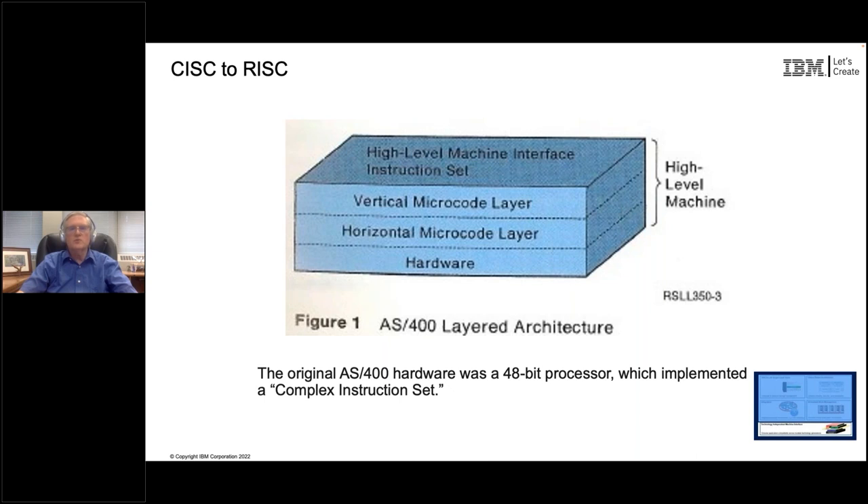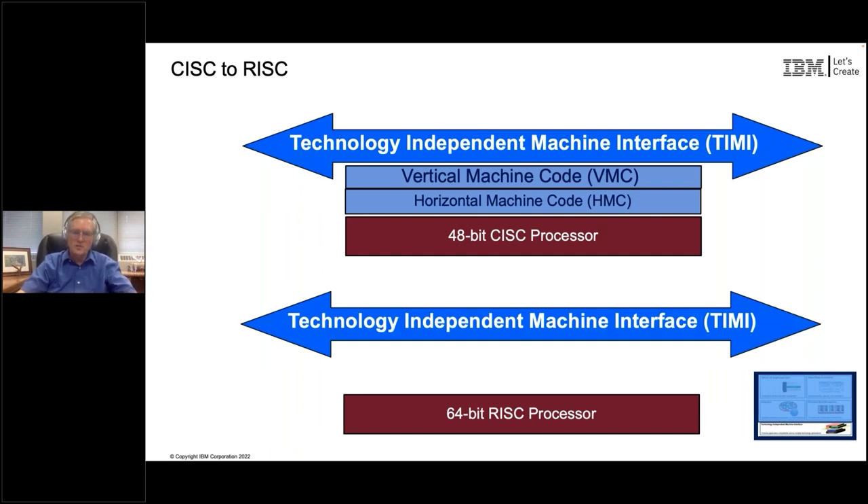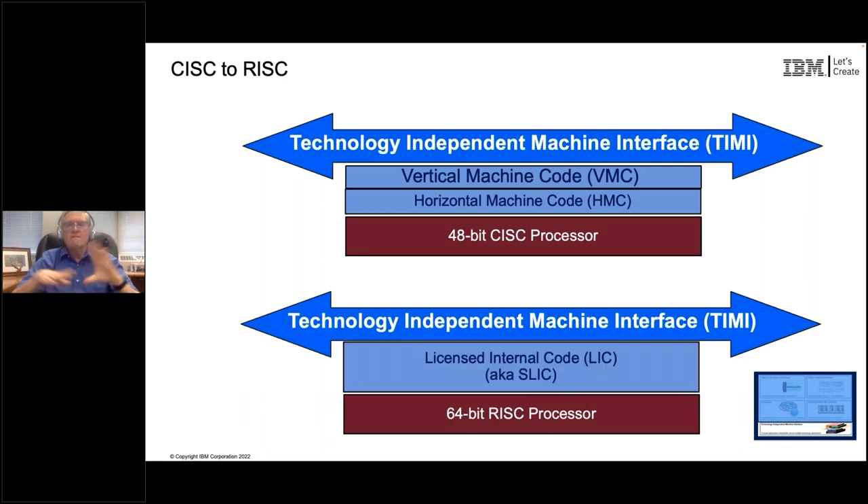We knew there were advantages to a Reduced Instruction Set Computer, and the full industry - in particular all of IBM's system hardware - was going to a RISC-based set of processors. So we were going to have to deal with a new processor that was going to be RISC. In order to do that, we had to implement a new layer of the operating system below the Machine Interface that was going to adopt this 64-bit RISC processor. We had the Technology Independent Machine Interface architecture in place that would protect all of your compiled code - everything compiled to the Machine Interface.